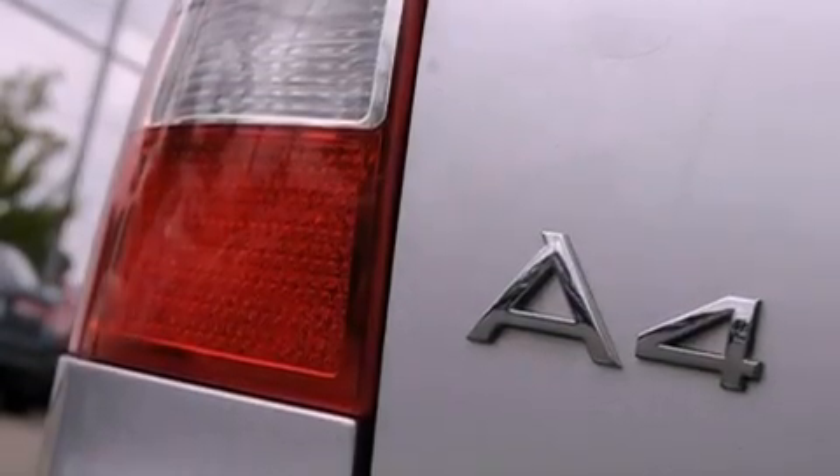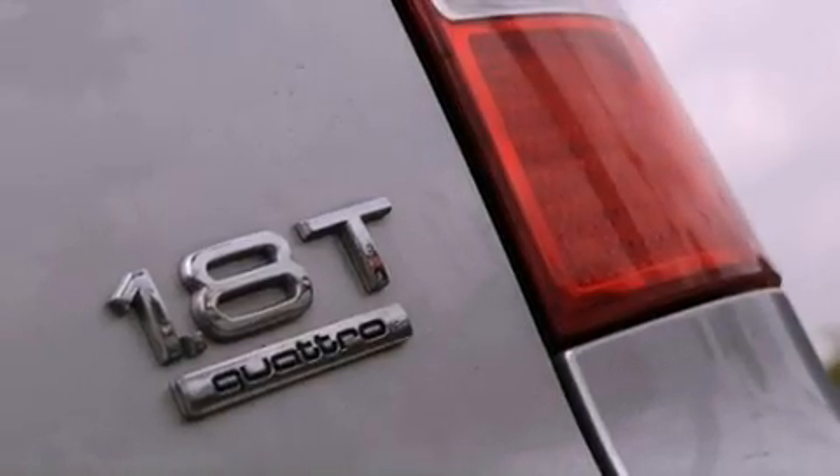Additional features include a security system, traction control and stability control systems, a rear window defroster, and aluminum wheels.